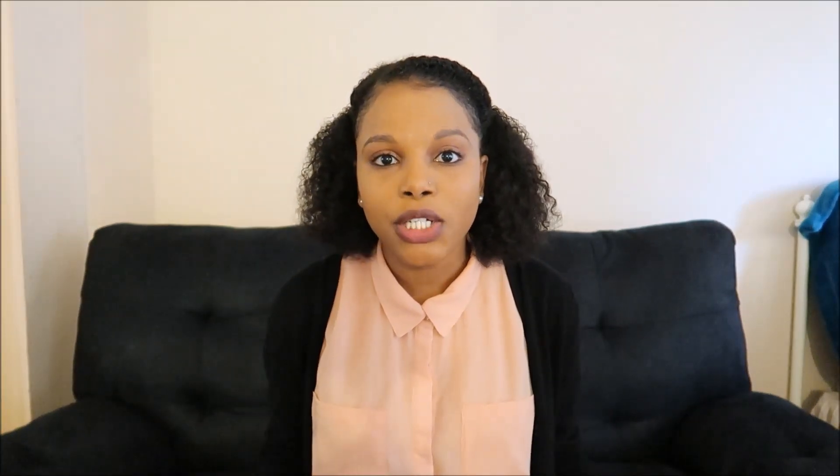Thank you guys so much for watching. Please drop any questions you may have about this video or about LA in the comments. Remember to like and subscribe because I'll start uploading two videos each week. Work is getting pretty hectic right now — we're going through an audit and month-end close — but I promise to start uploading two videos per week so you guys can get more content. Let me know if there's anything in particular you want me to make a video about and I'll add it to my list. Thank you guys so much and I'll see you in my next video.